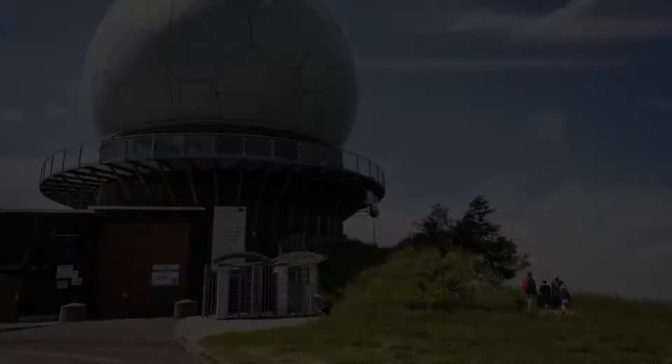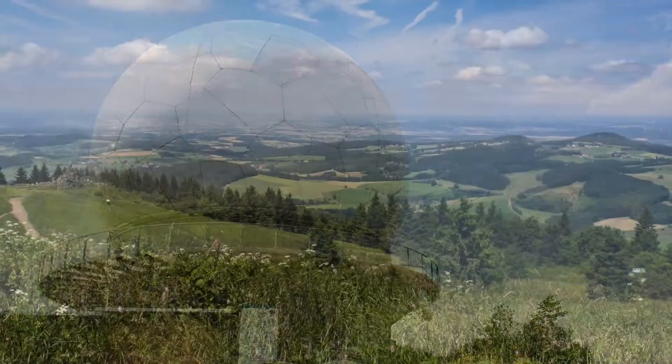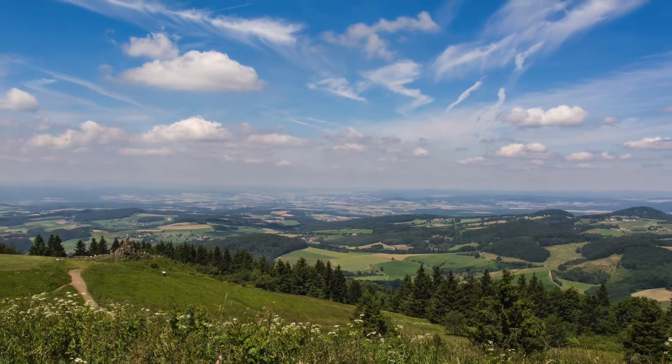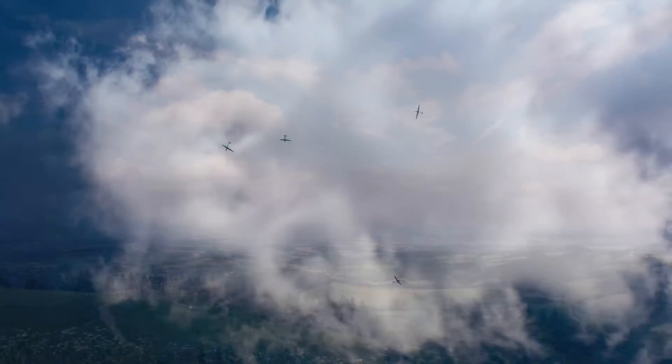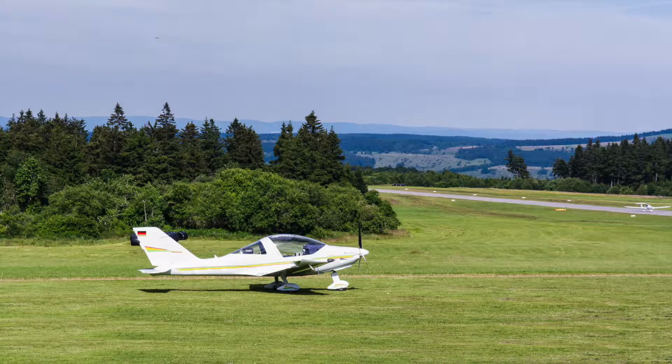The Wasserkuppe is the highest mountain of the state of Hesse and it is a popular destination. Among other things you can go hiking up there, visit the gliding museum, and practice various air sports and winter sports.